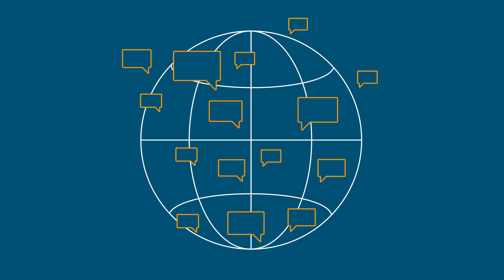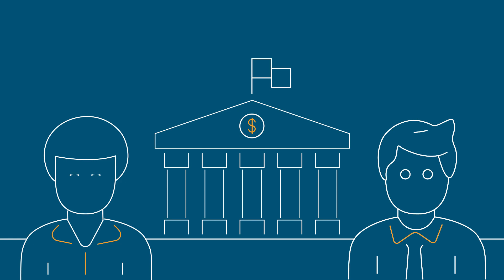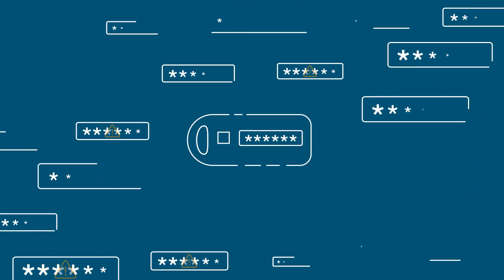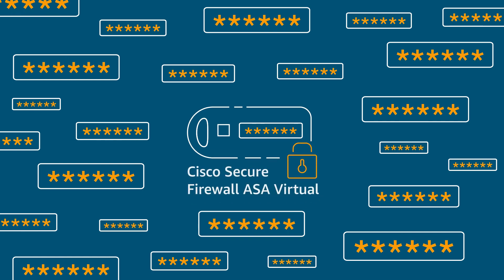Here's an example. Joel and Steph work for a global investment firm that urgently needs to go from securely supporting hundreds of remote analysts to thousands. Joel needs a VPN that can scale rapidly to accommodate thousands of daily logins. He chooses Cisco Secure Firewall ASA Virtual.